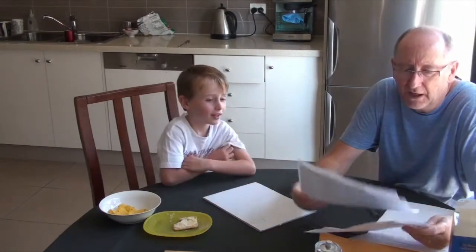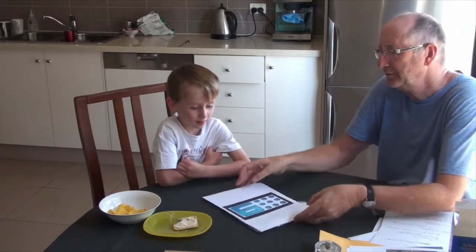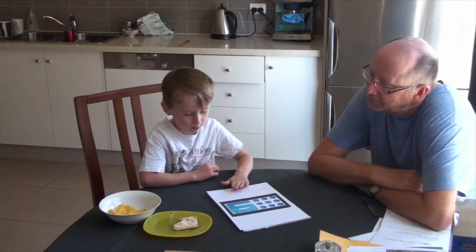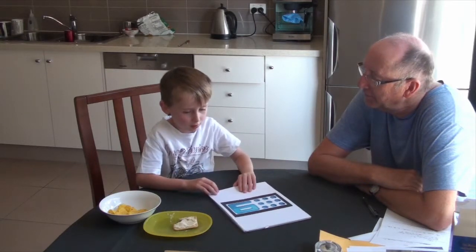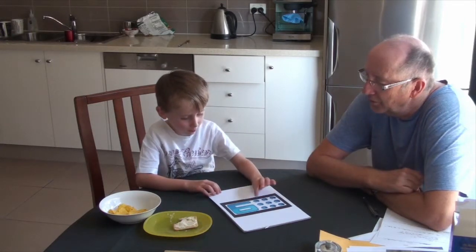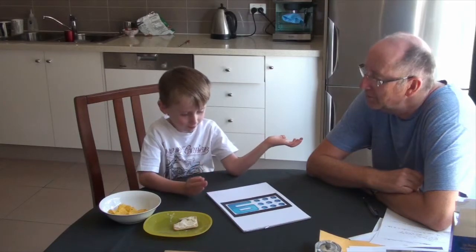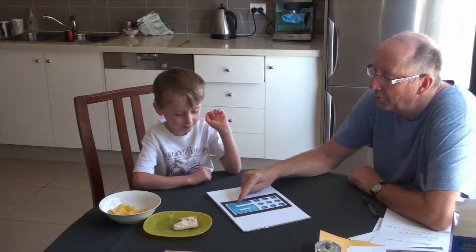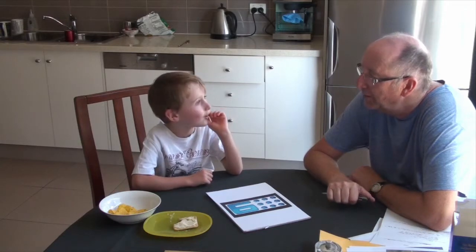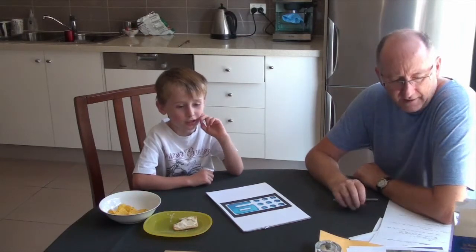Sometimes you see numbers on TV. I'm going to show you a couple of pictures of things. Have you seen this before? What's that number? [Luca: 12.] Do you know that number? [Luca: 11.] Can you count those dots? [Luca: 1, 2, 3, 4, 5, 6, 7, 8, 9.] How many dots? [Luca: 9.] And do you know what that number is there? Have you ever seen that number on TV before? [Luca: 9.] What channel would that be? [Luca: That would be the news.] It would be the news.